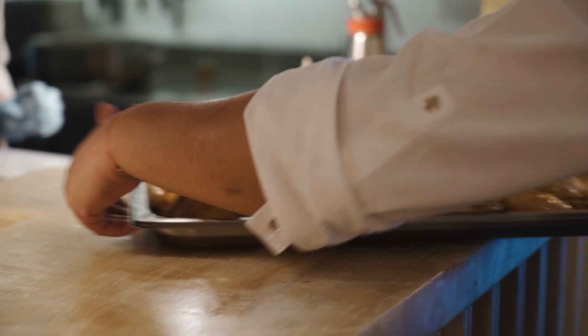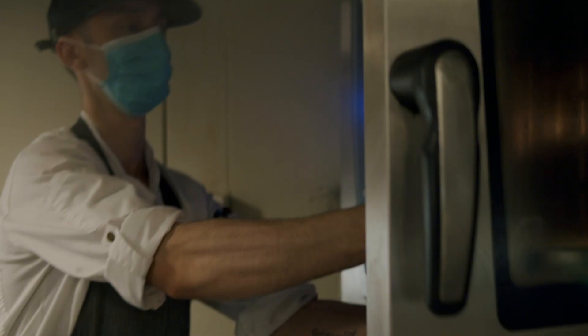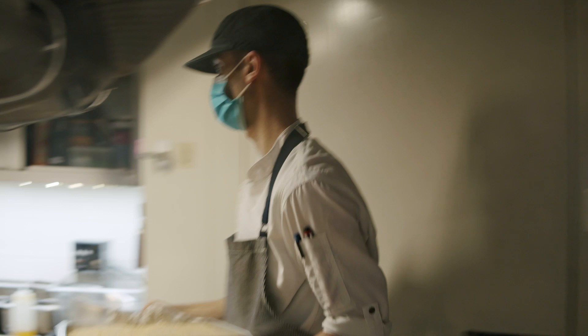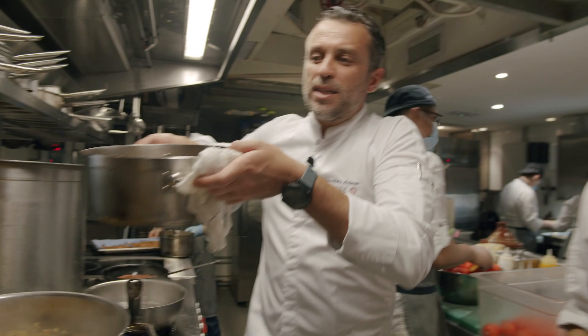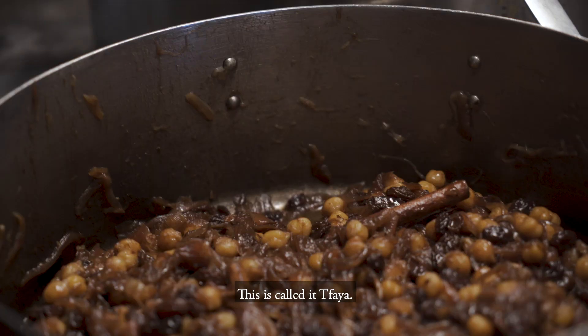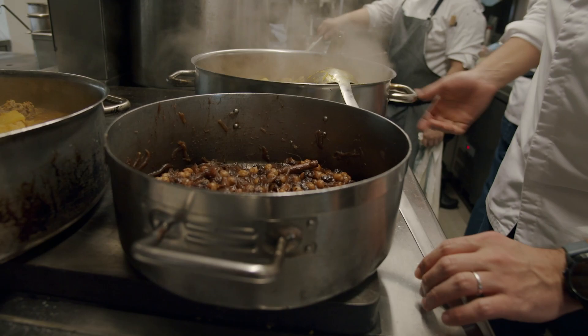Normally this dish is either made with lamb, with beef, or with chicken — we mix, actually. This is called Treyo, made with chickpea, raisin, cinnamon, onion, and sugar. So basically you're going to have sweet and salty.